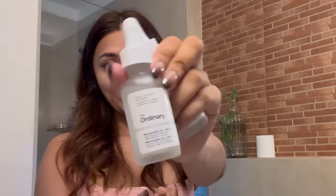After my face wash, this is what I'm going to use — this is The Ordinary toner. I just apply it directly on my face and gently rub it into my skin. That's it, let it dry.